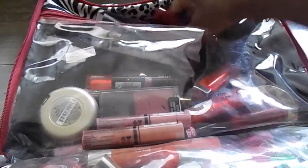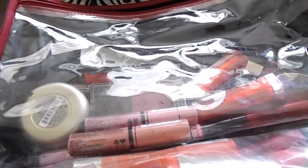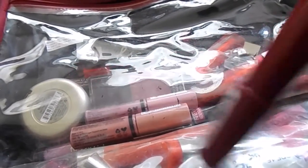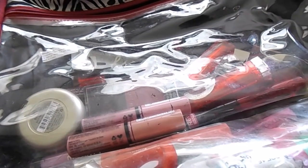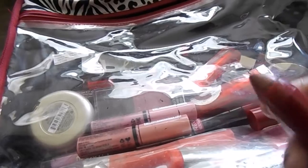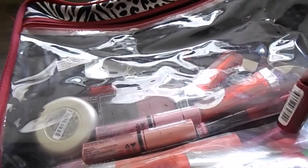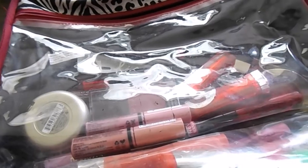I shot a palette video — if you guys haven't checked it out, check that out. So this one right here is the Revlon — I think this was called their lippy sticks or something like that — and this is in the color Adore. I don't use this that much either, but it's a pretty color. I'm trying to decide if I'm going to keep it or not. Probably not. I'm going to get rid of it. I don't use it that much.